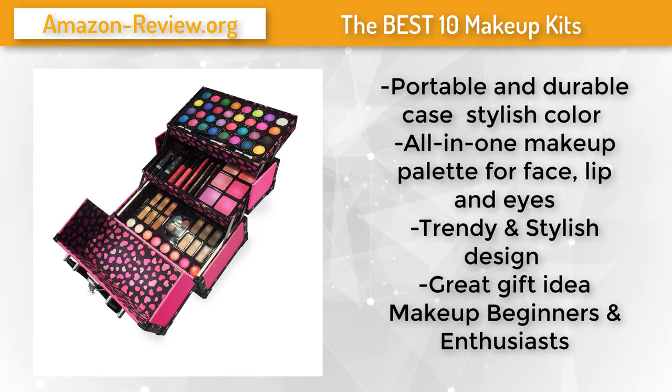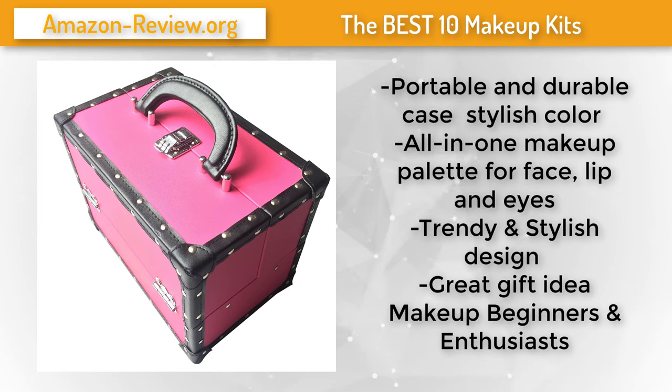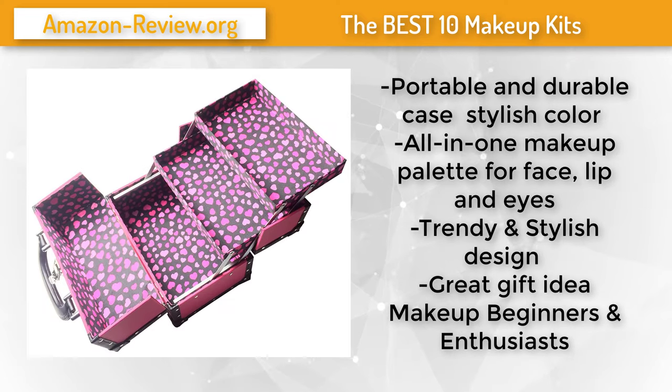Number 5. A portable and durable, trainer-usable case in a stylish color — an all-in-one makeup palette for face, lip and eyes. This set includes pro eyeshadows, face powders, blushes, lipsticks, lip gloss, concealer, eyebrow powder, eyebrow wax, face primer, body glitter, and a brush. The trendy and stylish design makes this item a great gift idea for makeup beginners and enthusiasts. For more information and the best discounted price, check the link in the description below.